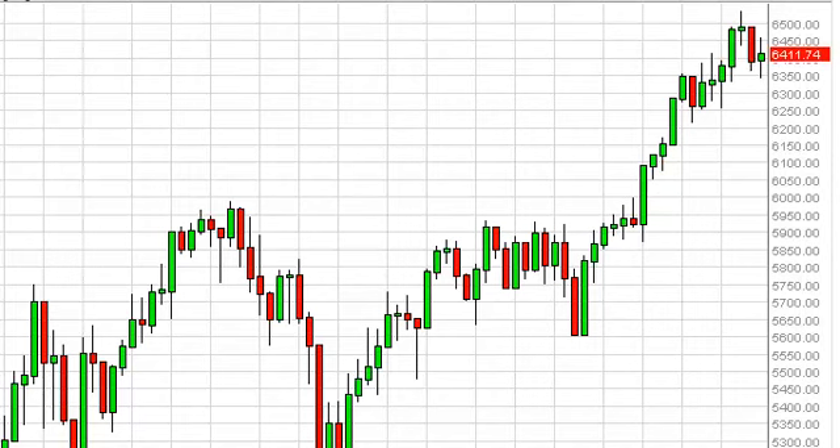FTSE Long Term Forecast for the week of April 1st, FXEmpire.com. FTSE had a back-and-forth week, as you can see, hanging around basically 6400. The 6450 level and the 6350 level offered the boundaries of the week.